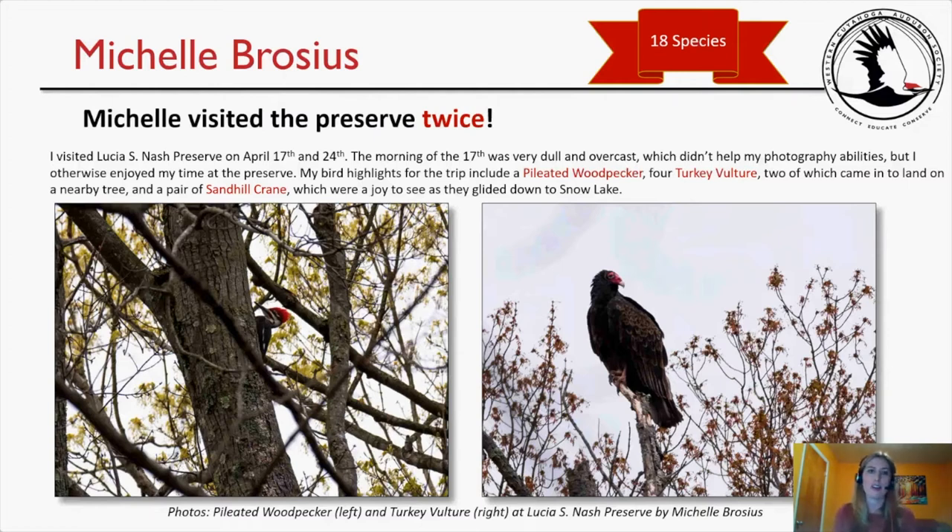Now here is my submission. I visited the preserve twice and had a total of 18 species between the two visits, on April 17th and 24th. The morning of the 17th was very dull and overcast, which didn't help my photography, but I otherwise enjoyed my time. My bird highlights include a pileated woodpecker, four turkey vultures — two of which came in to land on a nearby tree — and a pair of sandhill cranes which were a joy to see as they glided down to Snow Lake.